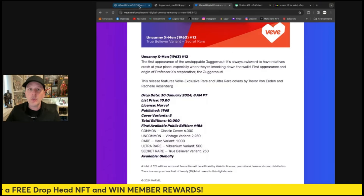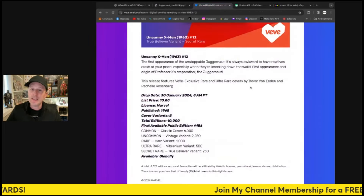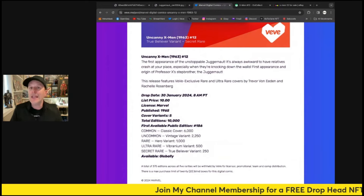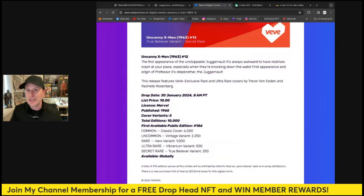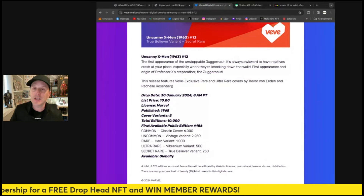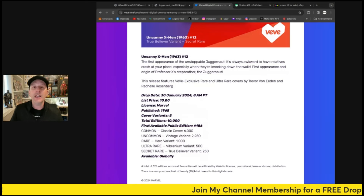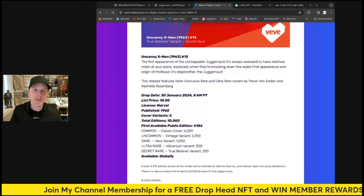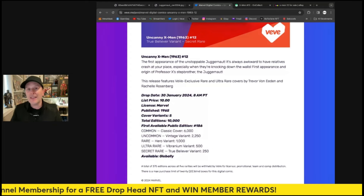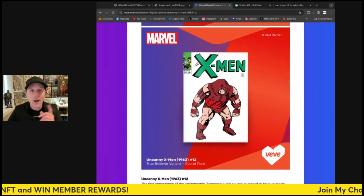It is a very nice comic — no denying it — and should have really good value, but the price and edition size are going to affect it. I do not think this is going to sell out, at least not initially — it's going to take days and days. At 699 gems and 10,000 editions, I think it sells out in a day or two. At 7,500 editions it sells out pretty fast. At 5,000 or 6,000 editions it sells out right away. The pricing is going to hurt this drop.